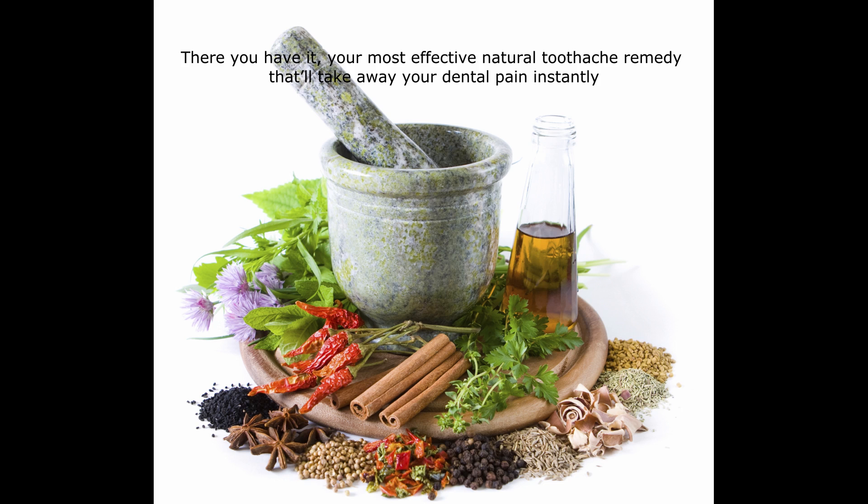There you have it — your most effective natural toothache remedy that'll take away your dental pain instantly. If you like the video, press the like button and share. Let us know your feedback, opinions, and suggestions in the comment section below.